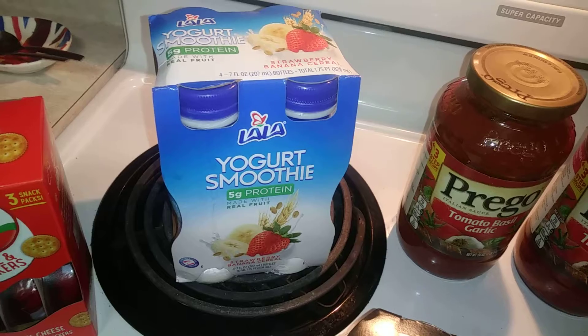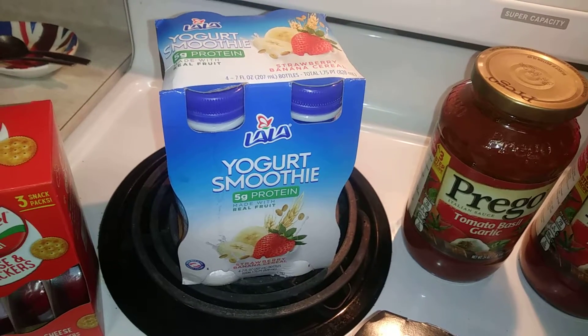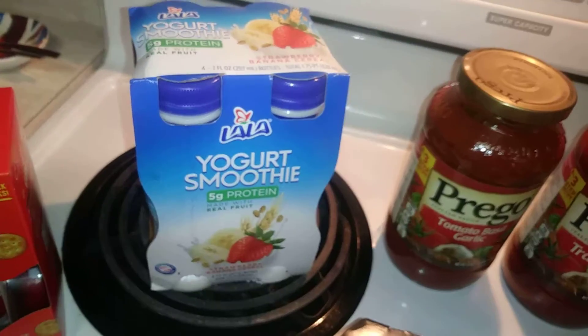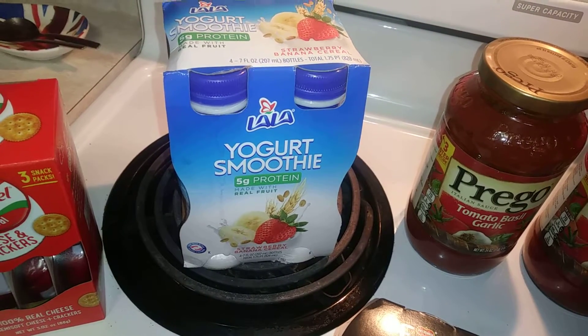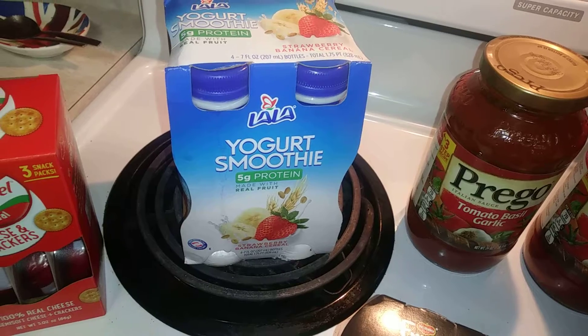I did get a four-pack of La La La yogurt smoothies. There's a 50% off Cartwheel coupon, so you can get a four-pack of smoothies for $1.54.